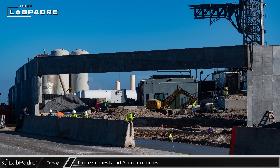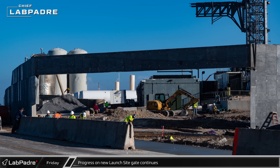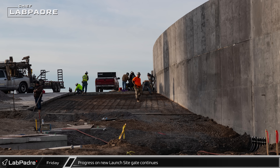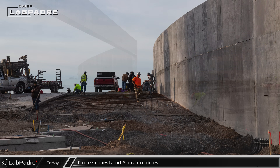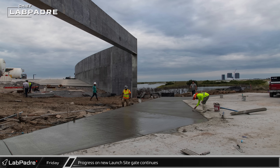Concrete work at the new launch site gate is nearing completion and the cast-in-place beams have been removed. Behind the Gateway to Mars sign, rebar for another concrete slab has been put in place, and fresh concrete for the grounds in front of the gate has been poured and finished.